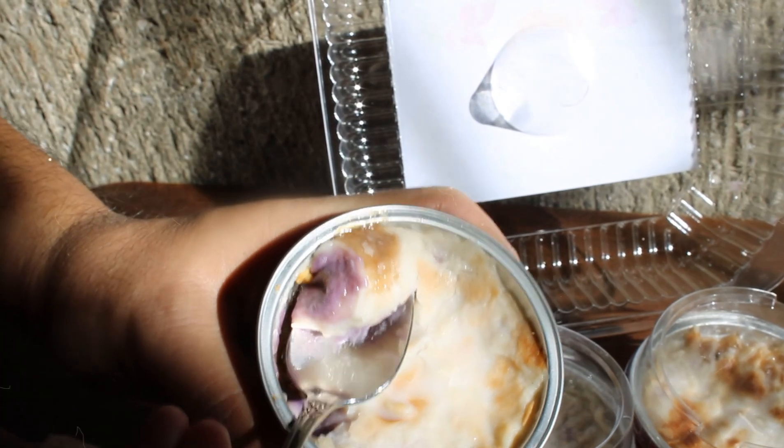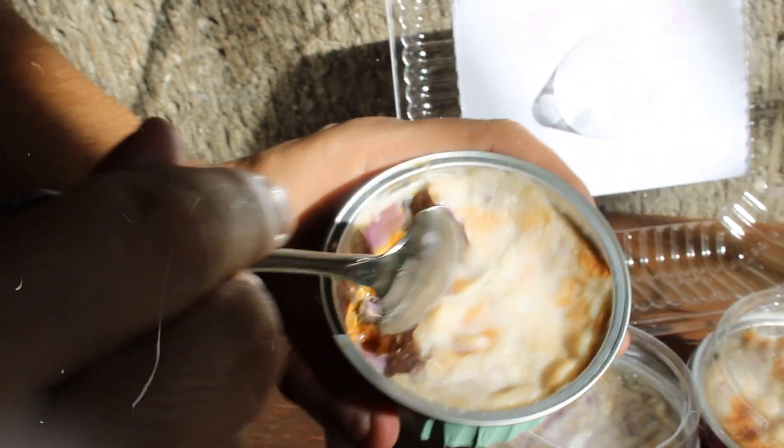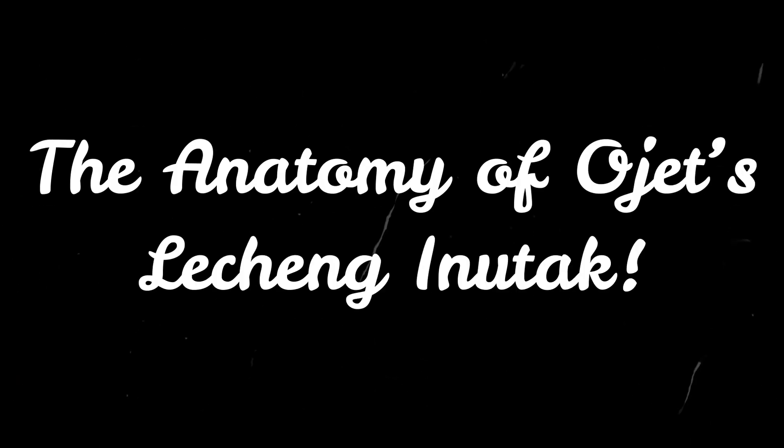Since I shared the anatomy of Ojet's Lecheng Maha in a previous post, let me share with you the anatomy of Ojet's Lecheng Inutak.